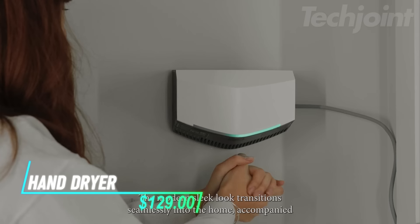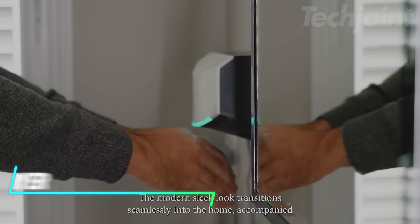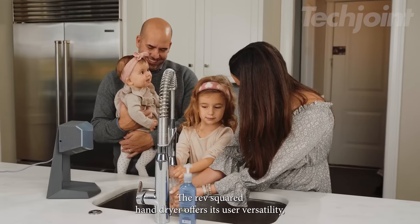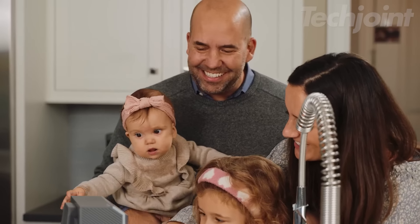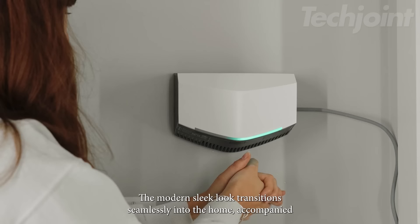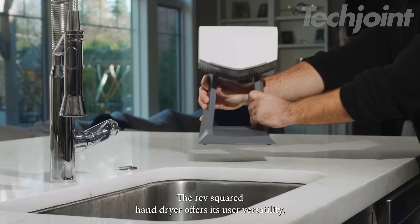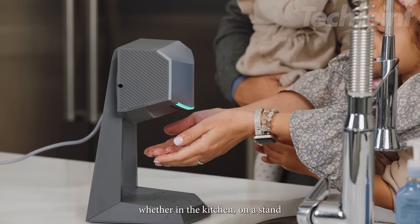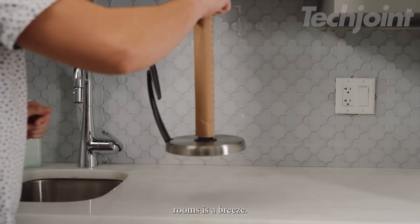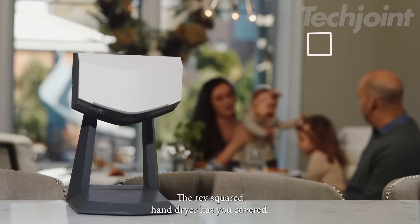This is a compact hand dryer that offers a fast and efficient drying experience for any bathroom. It has a powerful motor that delivers quick airflow, making it ideal for both home and business use. With its touch-free sensor, you can dry your hands without contact, adding a layer of hygiene. Installation is easy, whether you choose to mount it on the wall or use a stand for portability. Its slim, modern design fits well in small spaces, offering a sleek and practical solution for hand-drying.